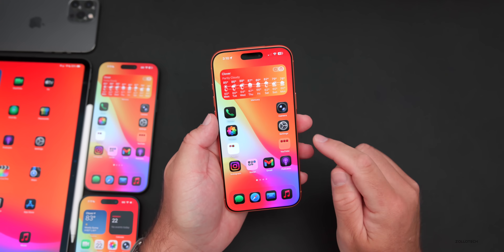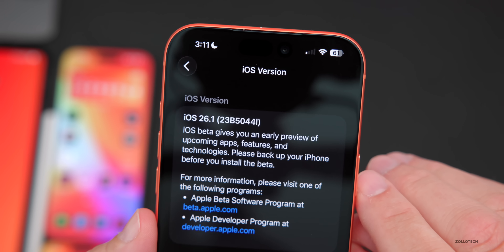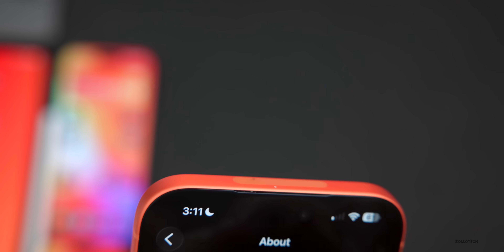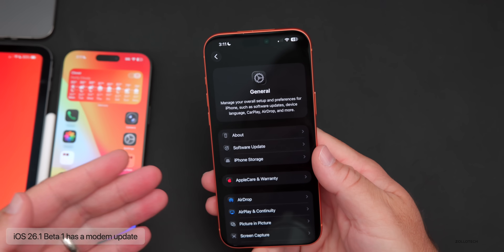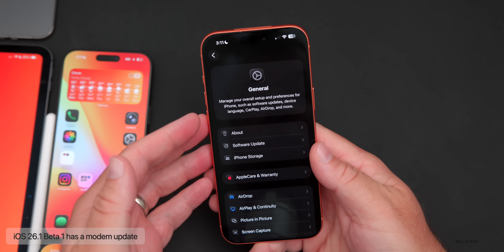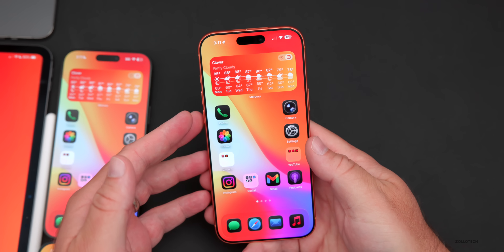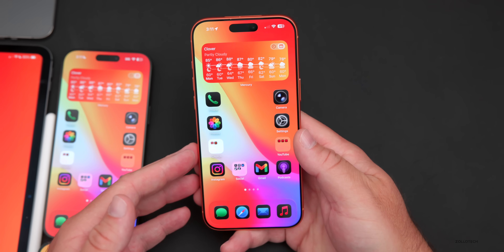Let's take a look at the build number. Going to Settings > General > About, the build number is 23B5044L. This build includes new features and changes. The first is a new modem update going from iOS 26's public release to 26.1 beta 1, and there was also a new Hello screen that appeared on all the devices I upgraded.